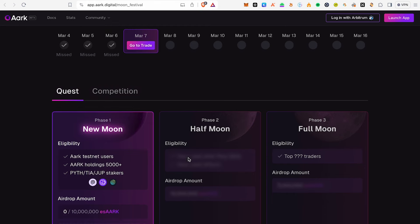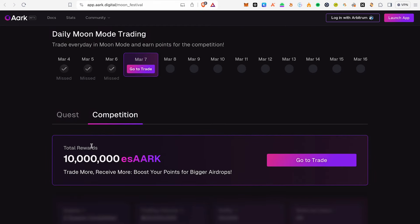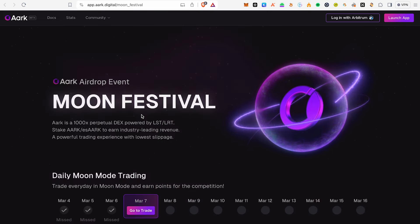You will earn up to 10 million tokens in this competition. If you have a trade, I will give you an AARK token reward — this is an AARK opportunity.